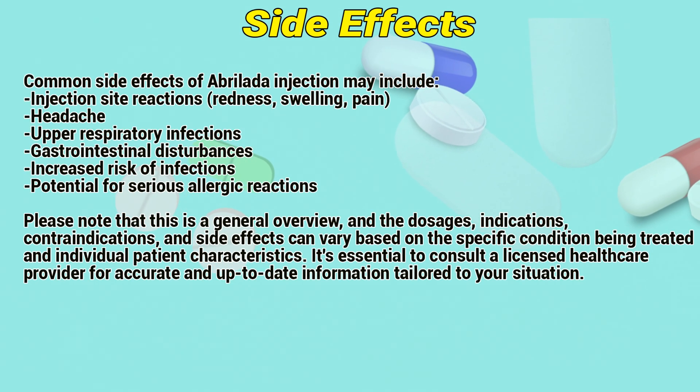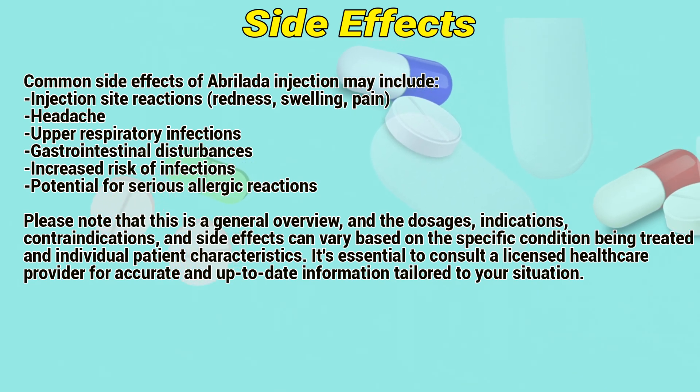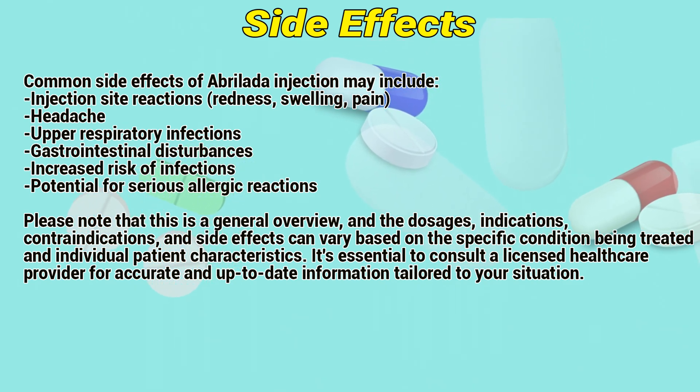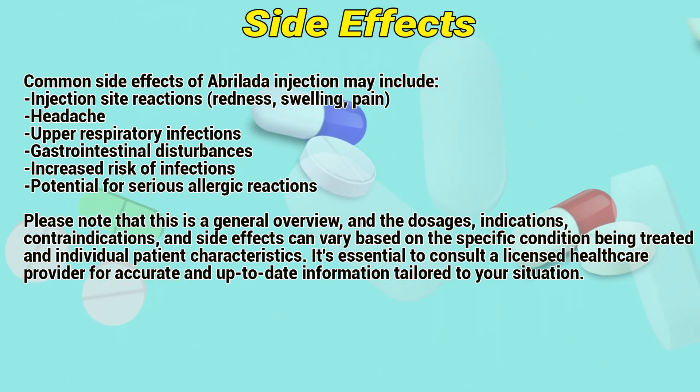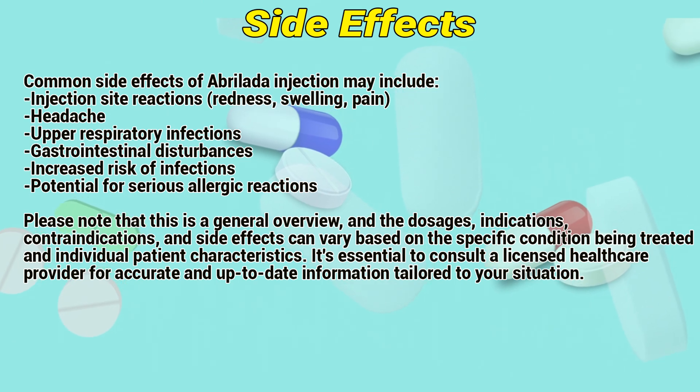Side Effects: Common side effects of Abroladis injection may include injection site reactions such as redness, swelling, and pain; headache; upper respiratory infections; gastrointestinal disturbances; increased risk of infections; and potential for allergic reactions.